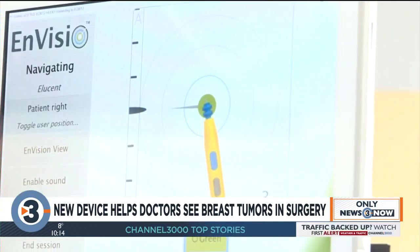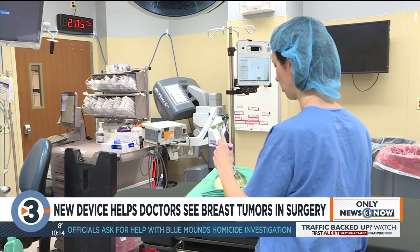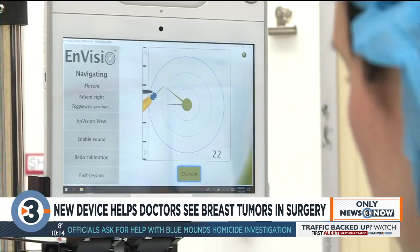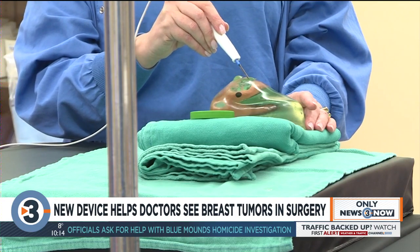At SSM Health St. Mary's Hospital, one of Dr. Wilkie's students got to be the first in the world to use the new device in surgery. The nice thing about this is I can say within a few millimeters exactly where this breast cancer is and exactly where the clip is. And that's really important because then we're not taking out too much tissue, but we're taking out the right amount of tissue.